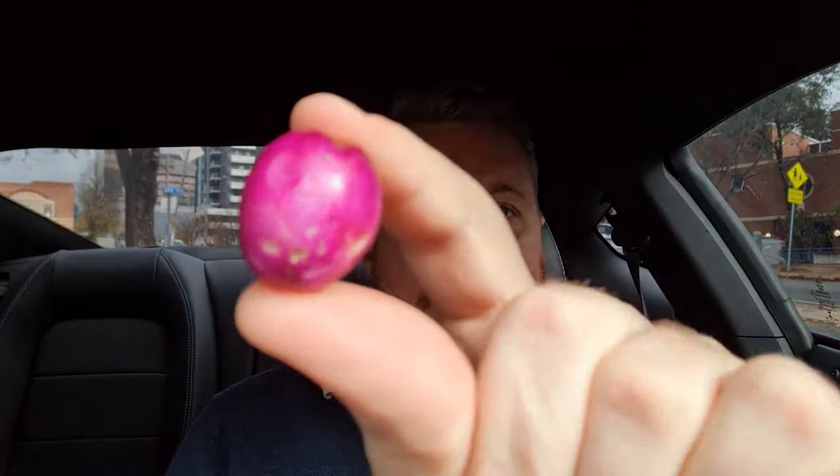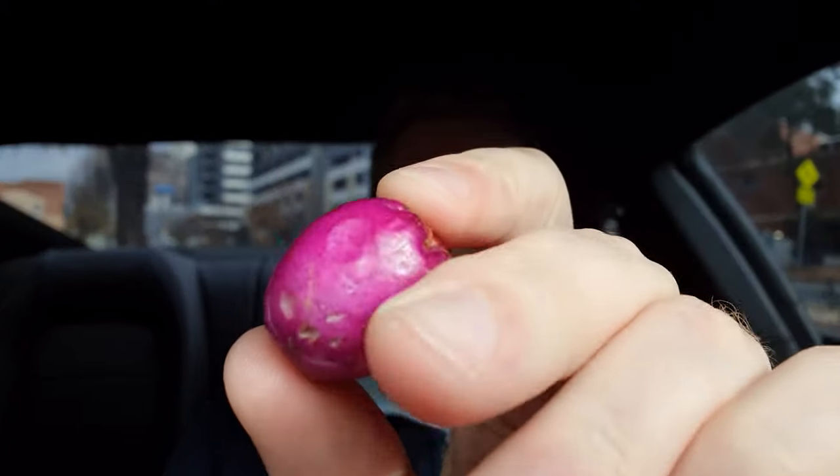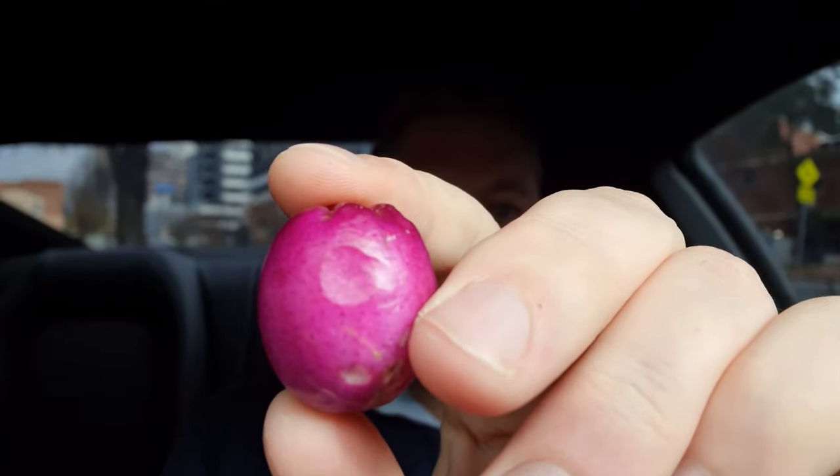Before someone tries to call me again, I'll give these a bit of a taste. I don't really know what to expect, but they don't have any smell. They're quite firm to touch, and if you give them a bit of pressure they kind of give a bit — you can see I've put a little dent just by squeezing it.